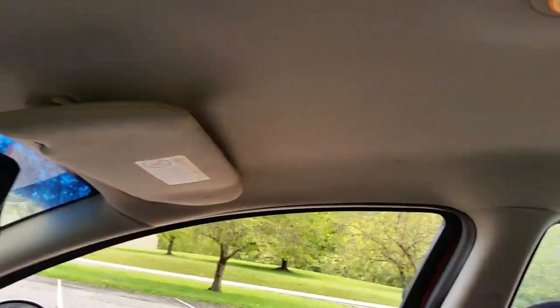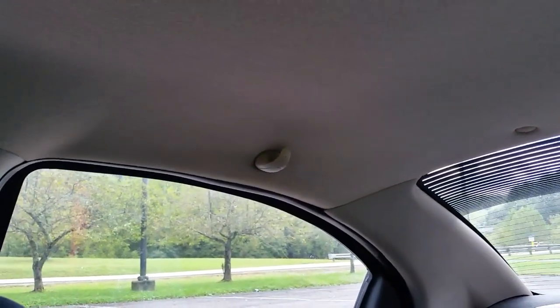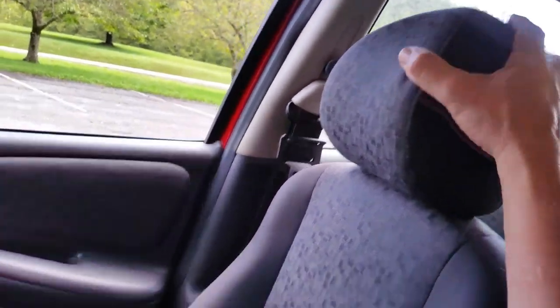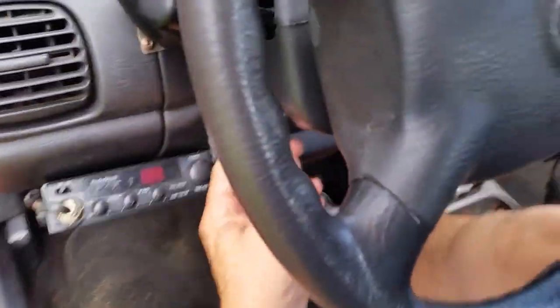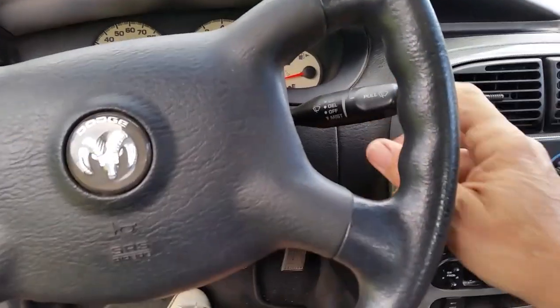The headliner is in pretty decent shape for something made back in 2002. The seats are in pretty good shape and you've got a good headrest on both sides. And believe it or not, this model even has a tilt wheel — not too many newer vehicles today even have a tilt wheel.